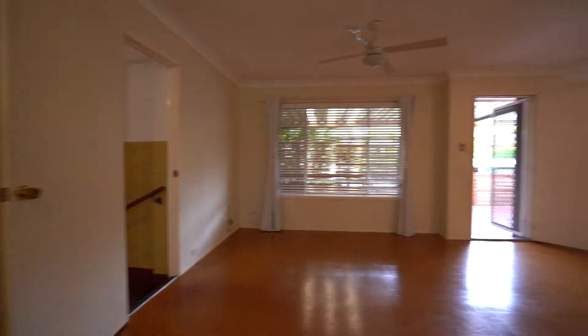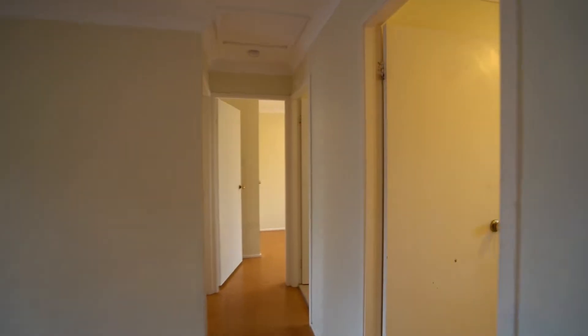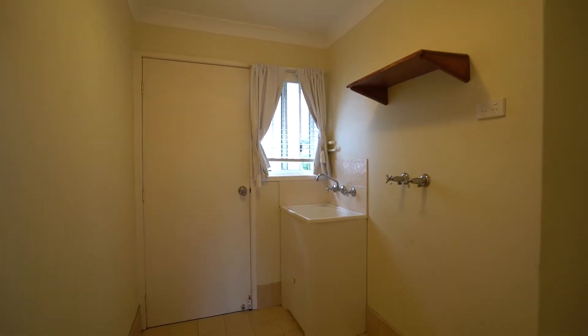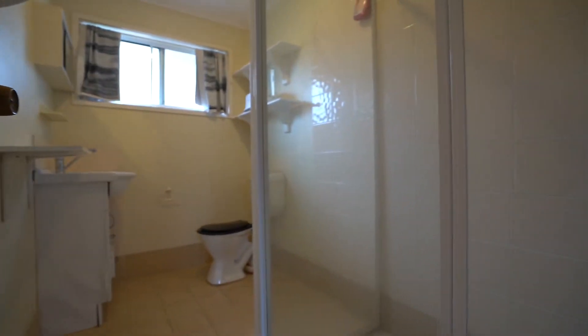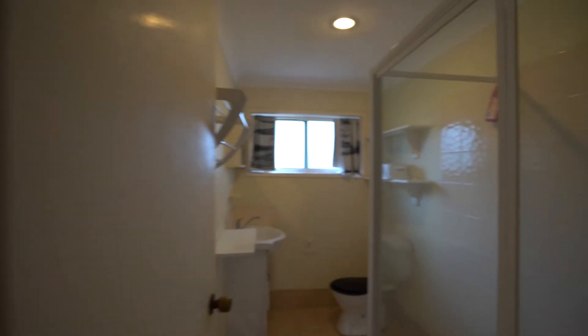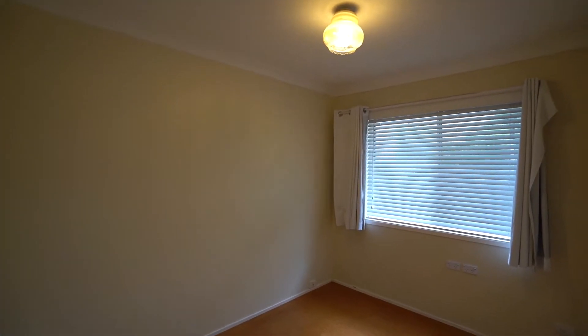It's got a tap, it's got a dishwasher — you're all set, people. Ceiling fans. You've got your linen cupboard through there, your laundry with access out to the front or back, whatever you want to call it. And your two bedrooms at the end. This is your main bathroom — it is a one bathroom, two bedroom house. Both these bedrooms have built-in robes as well.